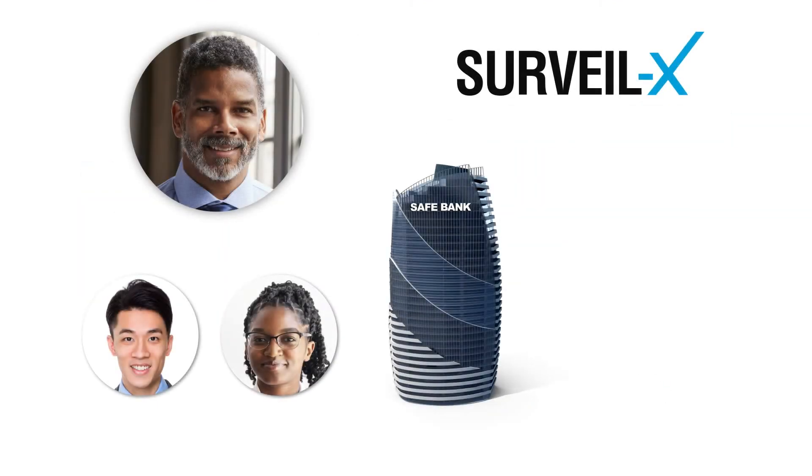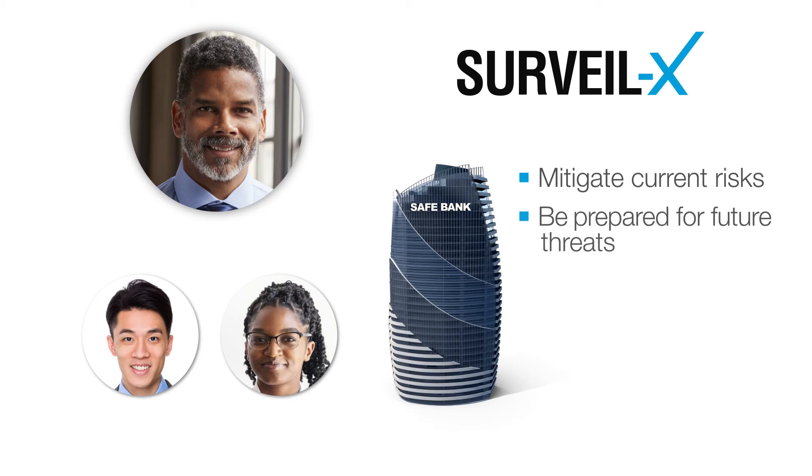Using Surveilex, Steve and his team are not only able to prevent misconduct before it happens today, but also adjust and be prepared to mitigate any future business risks in a rapidly changing market.